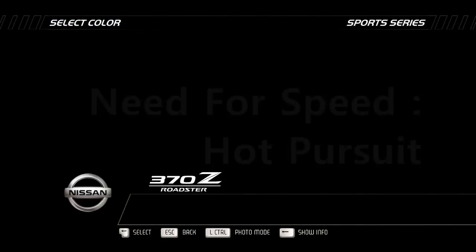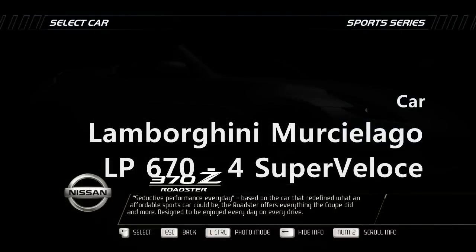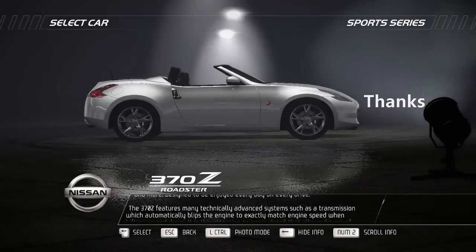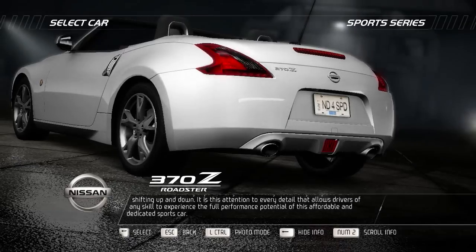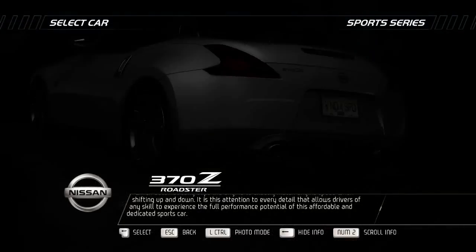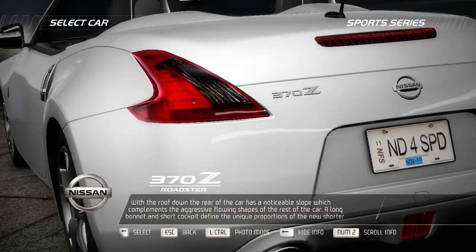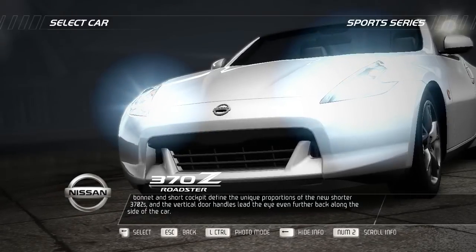Seductive performance every day. Based on the car that redefined what an affordable sports car could be, the 370Z Roadster offers everything the coupe did and more. Designed to be enjoyed every day on every drive, the 370Z features many technically advanced systems, such as a transmission which automatically blips the engine to exactly match engine speed when shifting up and down. With the roof down, the rear of the car has a noticeable slope which complements the aggressive flowing shapes of the rest of the car. A long bonnet and short cockpit define the unique proportions of the 370Z, and the vertical door handles lead the eye further back along the side of the car.